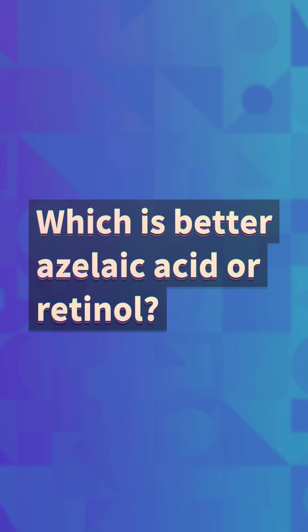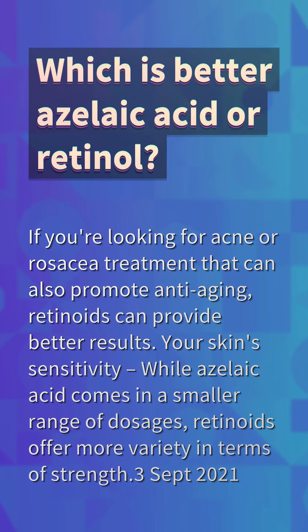Which is better, azelaic acid or retinol? If you're looking for acne or rosacea treatment that can also promote anti-aging, retinoids can provide better results. While azelaic acid comes in a smaller range of dosages, retinoids offer more variety in terms of strength.